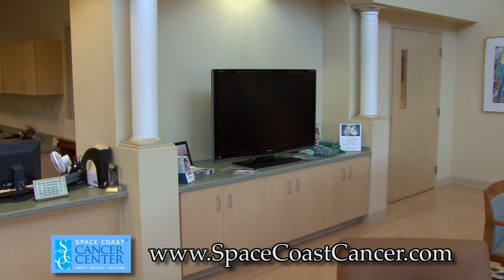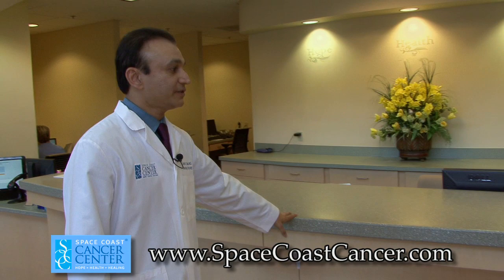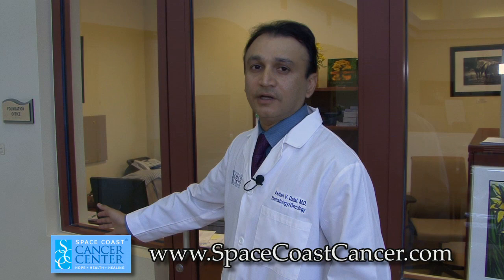This is the front check-in desk where the patients register. Over here is the Financial Counselors Office, which helps patients who need financial assistance for their treatment. And over here is the Foundation Office — the Space Coast Cancer Center Foundation Office — that helps patients in need.